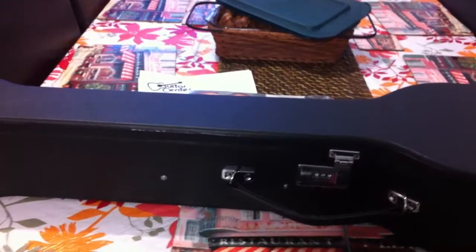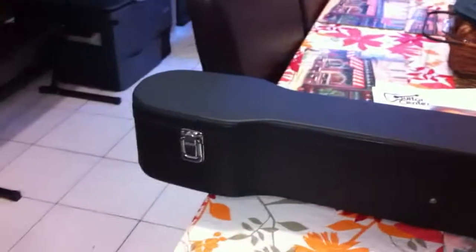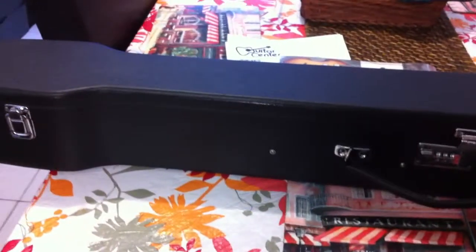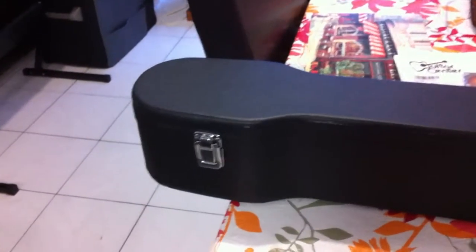Hi there, this is just a small video on my new Hofner contemporary series bass guitar, received today from Guitar Center. It was very quickly shipped — they shipped it on the 16th of August in America and I received it today, Friday the 19th of August, in Sydney, Australia. Three days to ship from America to Australia — fantastic.